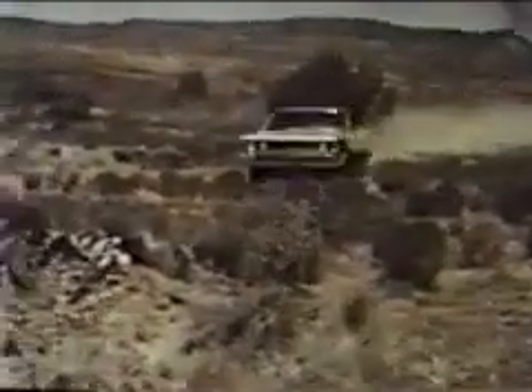Time to go to work with Action. Muscle. Power. And Rebel for 1969.